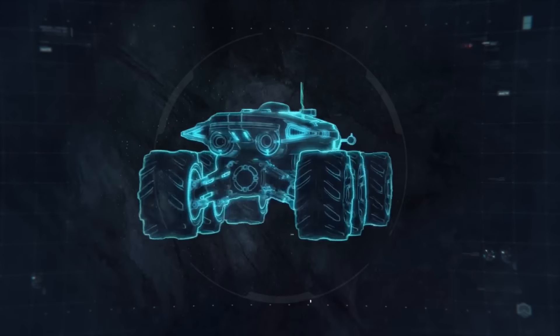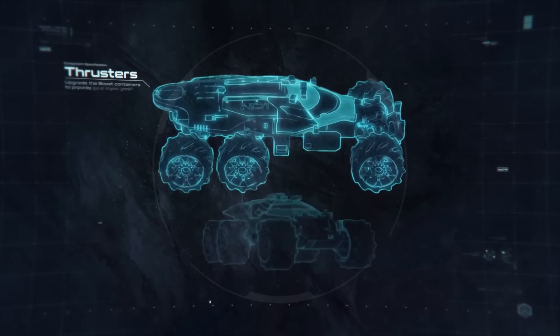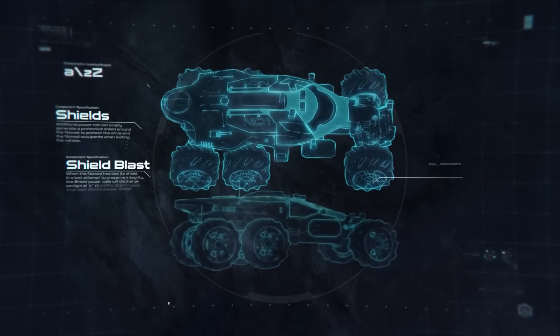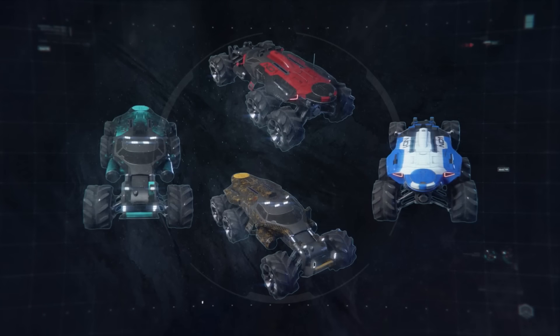The Nomad must be able to adapt to difficult conditions. The modularity of its design allows everything from thrusters, shields, shield blasts, life support, radar, and of course, paint jobs to be customized based on our surroundings.